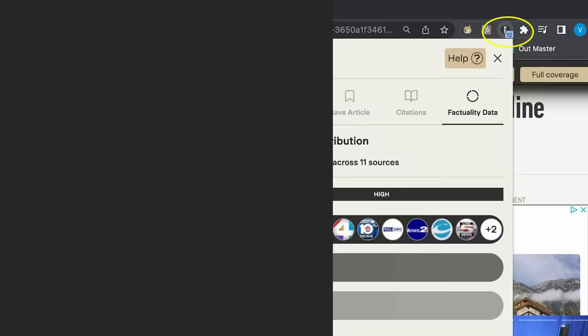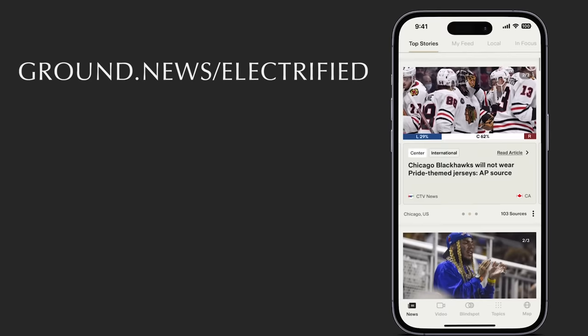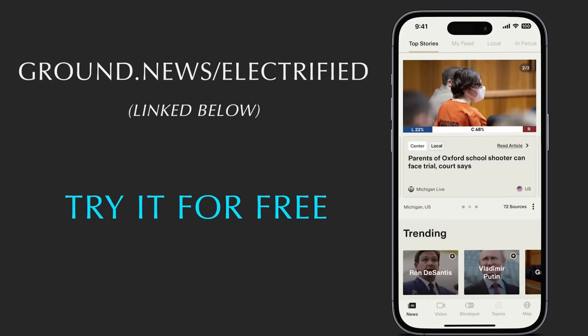I've really found this to be a mission worth supporting. Head to ground.news/electrified to stay informed on breaking news and compare coverage across the aisle to avoid media bias. You can sign up for free using my link below, or get 30% off for unlimited access if you think it's a worthy cause like I do.